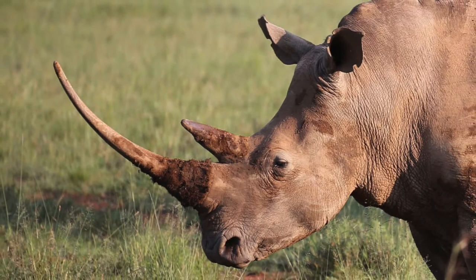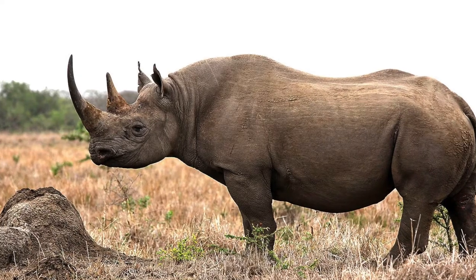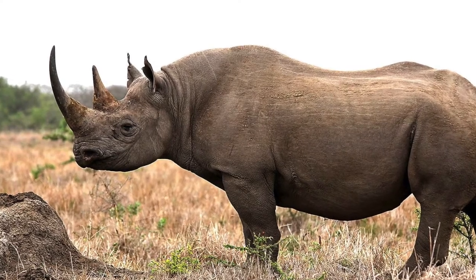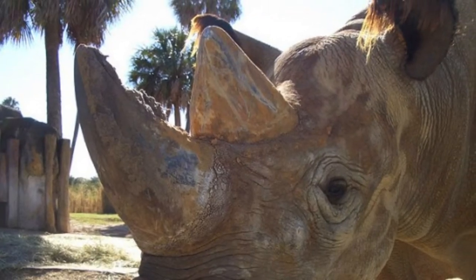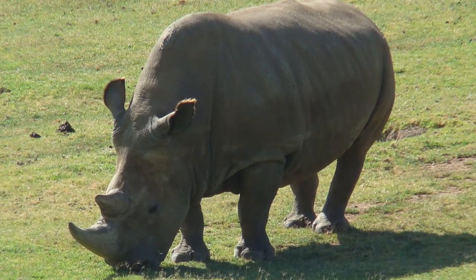Liners have horns. They don't know what they do with the horns. They have two on their head — one new one and one big one. Liners also have four legs.